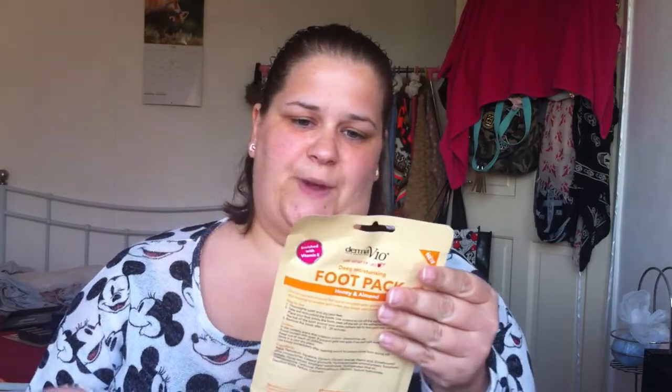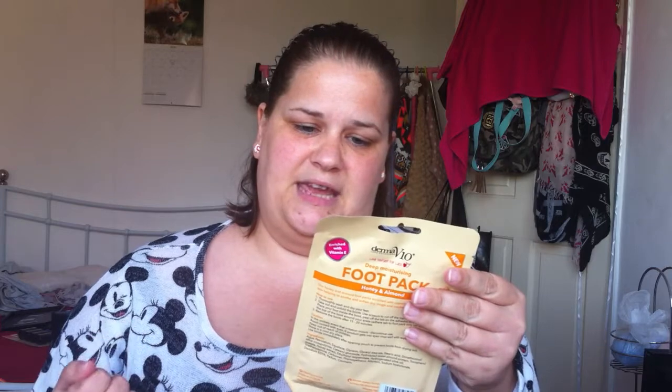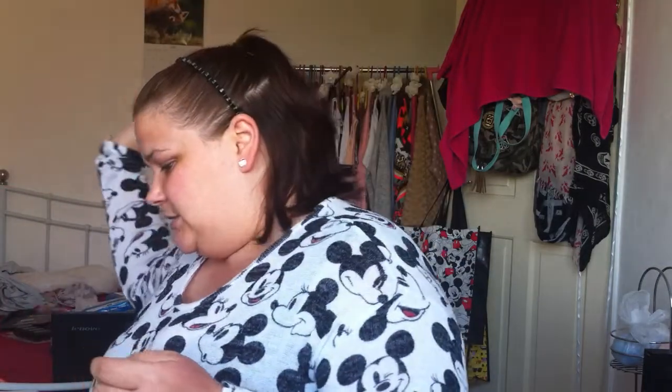Then I got some wagon wheels — the jammy ones, my favourite — around 99 pence. Then I got a foot pack in honey and almond — one treatment, 20 minutes, enriched with vitamin E. 'Love Your Feet' — we may give that a whirl tonight! That was about 99 pence, certainly nothing over a pound. And there's the other pack of chicken fillets — 99 pence.